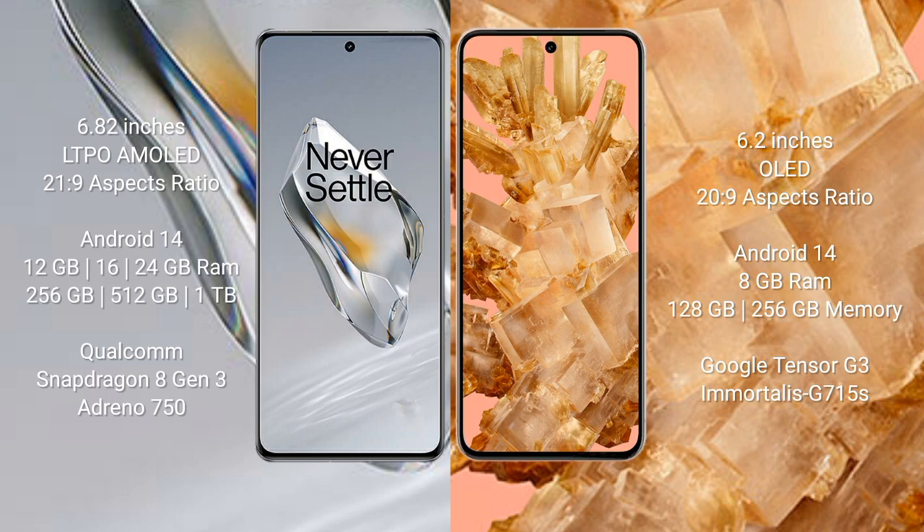OnePlus 12 comes with 12GB, 16GB, or 24GB RAM and 256GB, 512GB, or 1TB internal storage, powered by a Qualcomm Snapdragon 8 Gen 3 processor with Adreno 750 GPU. Google Pixel 8 comes with 8GB RAM and 128GB or 256GB internal storage, powered by the Google Tensor G3 processor with Mali G715S GPU.